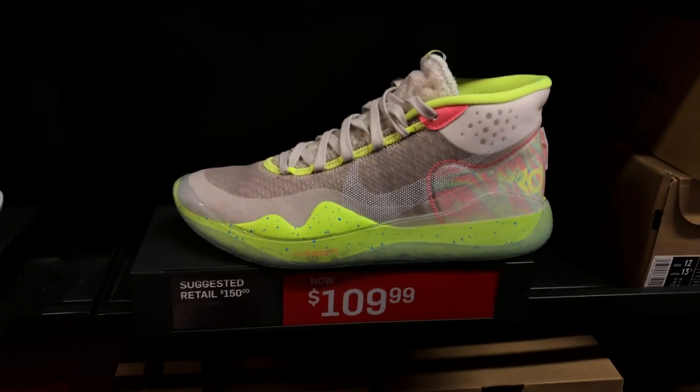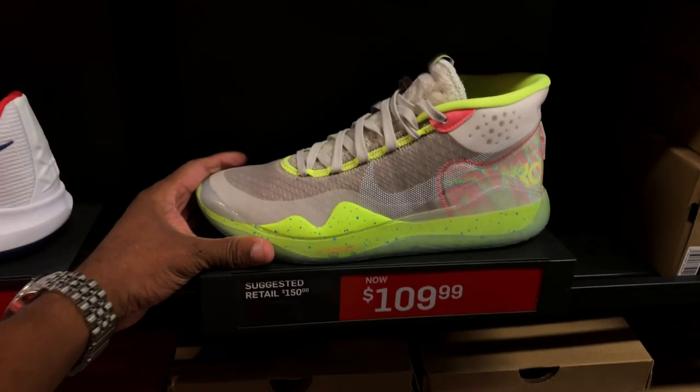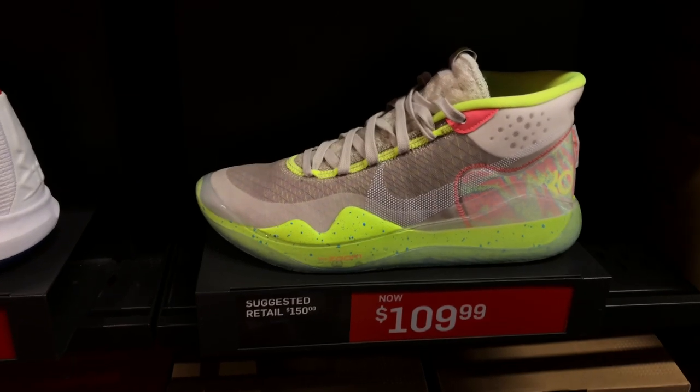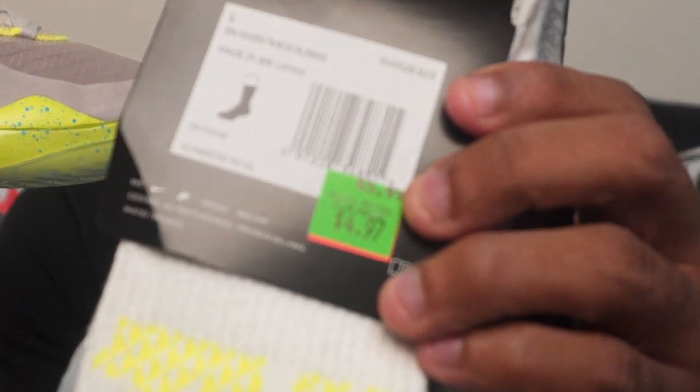Another option is the KD12s — dope shoe. These are the KD12 kids to be exact, and this shoe sold out on me too. I didn't try to get it on the sneaker app the day of release, but I was fortunate enough to find them at a Nike outlet. This shoe also hit for $107, and I saw it most frequently in the outlet. Love that Volt colorway. Your boy also got some socks to match — those socks hit for $4.97. Don't forget to pick up some socks. $5 socks and this shoe hitting for $107.